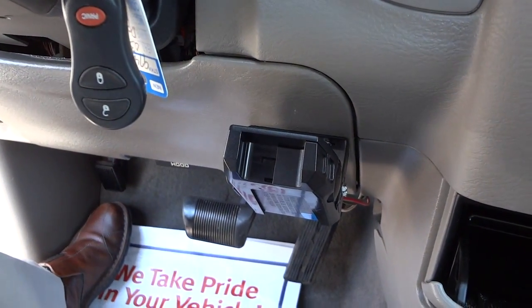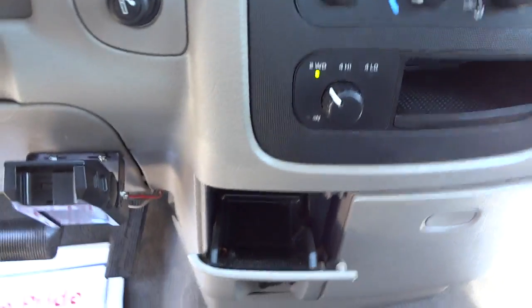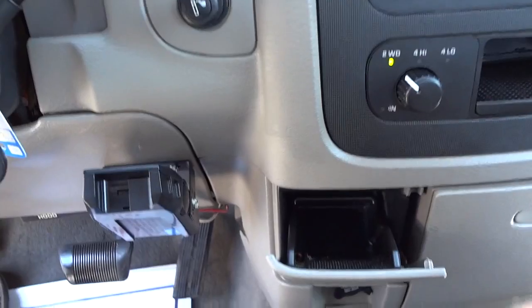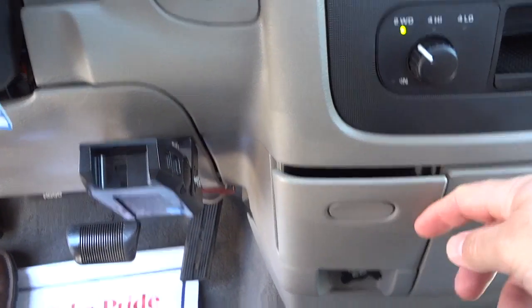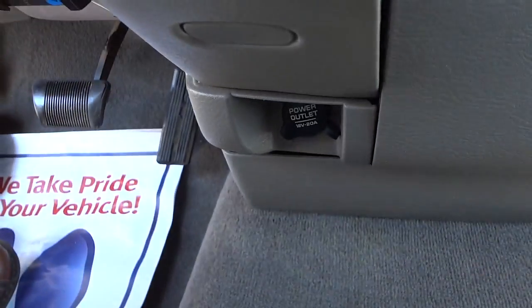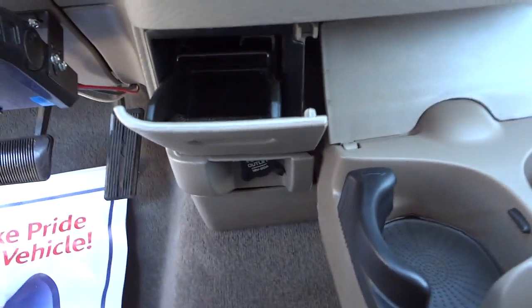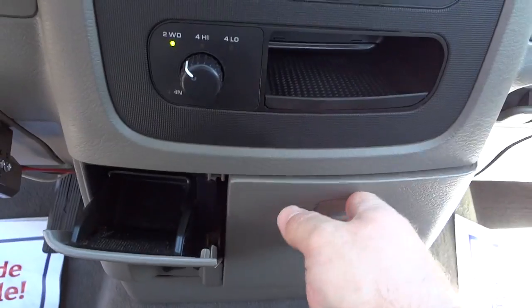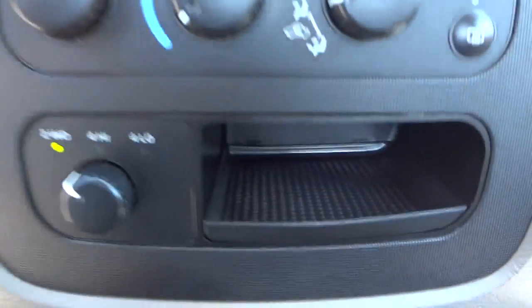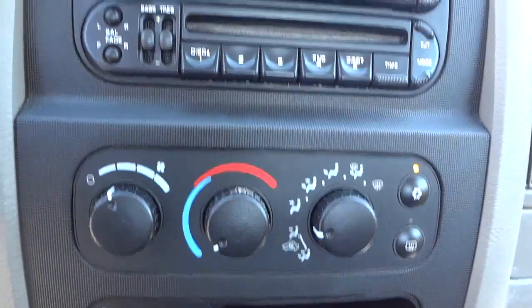There's a trailer brake control — it's not factory, it's aftermarket. There are your four-wheel-drive controls. This center console piece doesn't stay closed, it just stays open. You have a power supply down there, and this section comes out. You've also got some cup holders, a little storage pocket, your climate controls, and your radio.